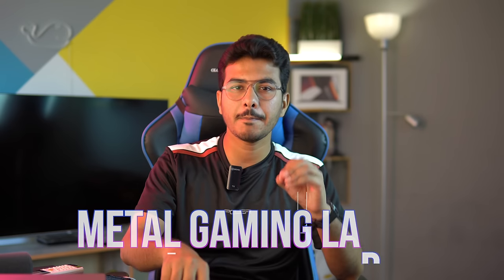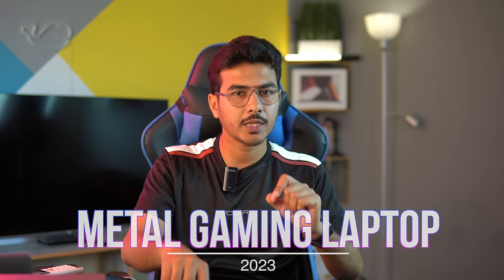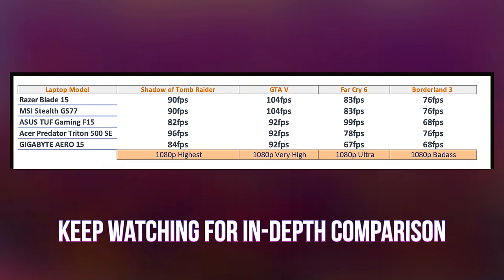Hey guys, welcome back to another video of Tech Wafer. Hopefully you're having a great day. Tehadeel here, your host. In this video I'm about to cover the best metal gaming laptops that you can get in 2023. If you're a gamer, you might already be aware that you need a laptop that is powerful enough and durable enough to offer you the premium gaming experience, and it should be enough to fulfill your gaming needs.